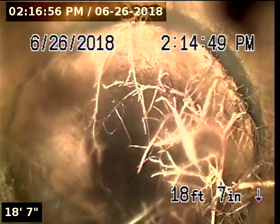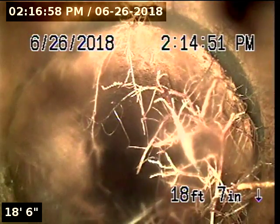At 16 foot 4 it appears we have a number 7 root. We have a number 6 root. At 18 foot 7 we have a number 5 root intrusion.